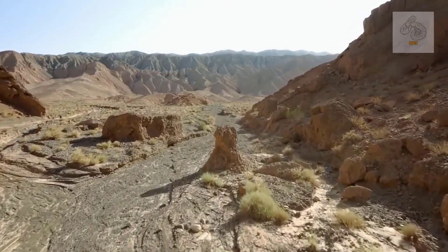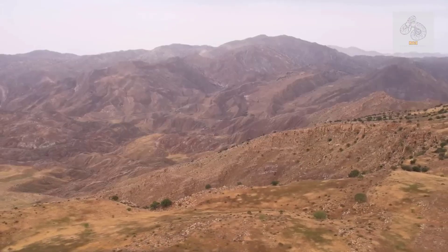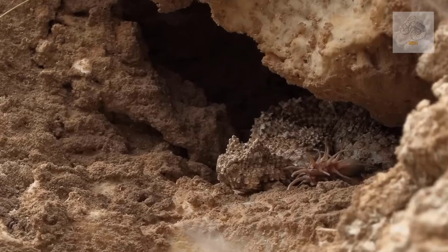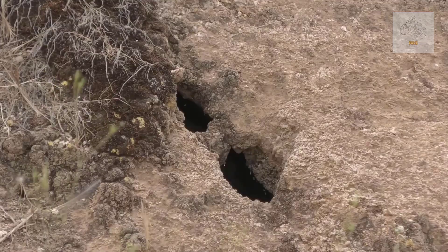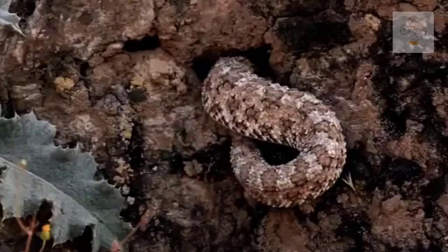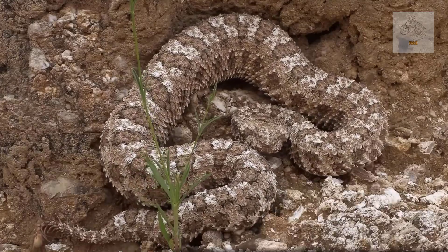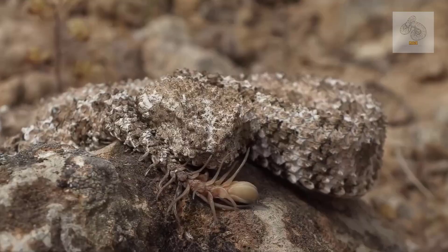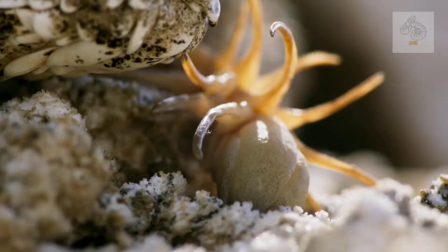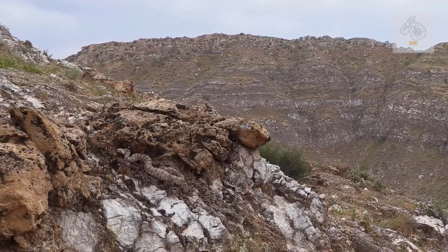The spider-tailed horned viper is found exclusively in western Iran, particularly in the rugged terrain of the Zagros Mountains. It thrives in dry, rocky environments where its camouflage is most effective, preferring crevices and desert outcrops that provide both concealment and strategic vantage points for hunting. The isolation of its habitat has contributed to its relative obscurity, with only a handful of recorded sightings since its discovery. However, this remoteness does not entirely protect it from threats. Like many rare reptiles, the illegal pet trade poses a risk to the species — collectors are often eager to obtain exotic specimens with unique physical traits, and the snake's spider-like tail makes it particularly sought-after.